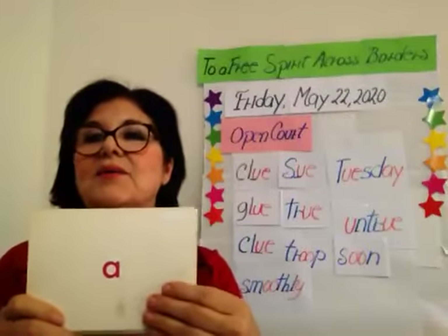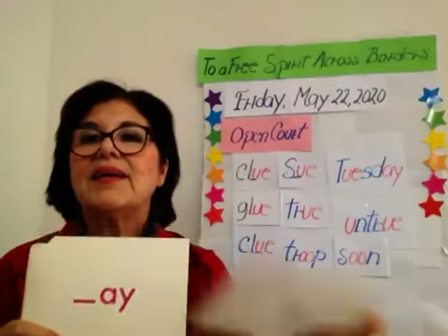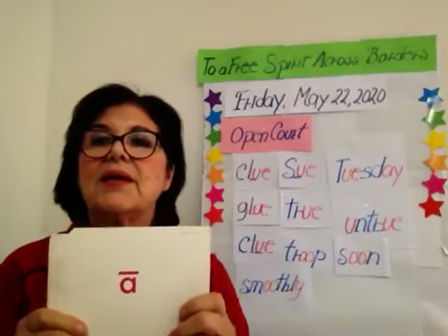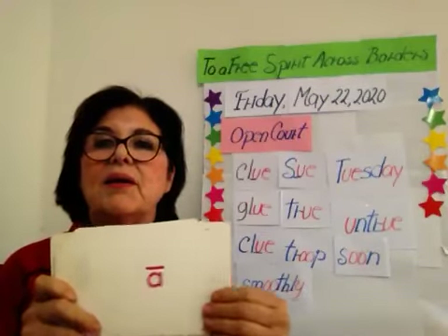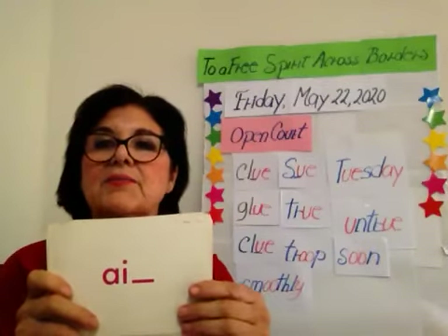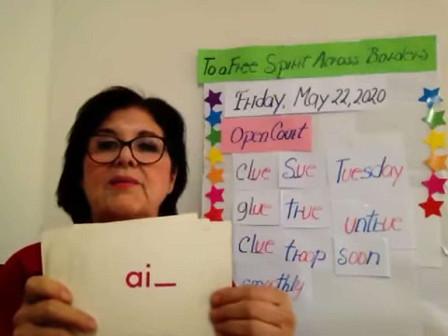Sound A, spelling A. Sound A, spelling blank-A-Y. Sound A, spelling A-mark. Sound A, spelling A-blank-E. Sound A, spelling A-I-mark.